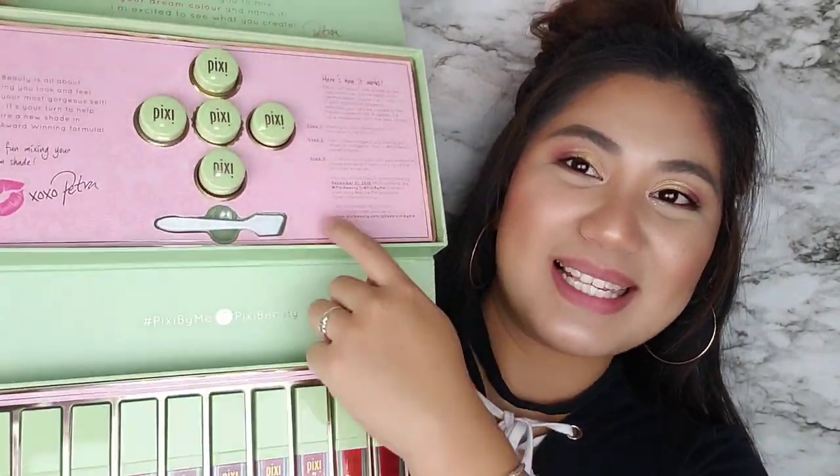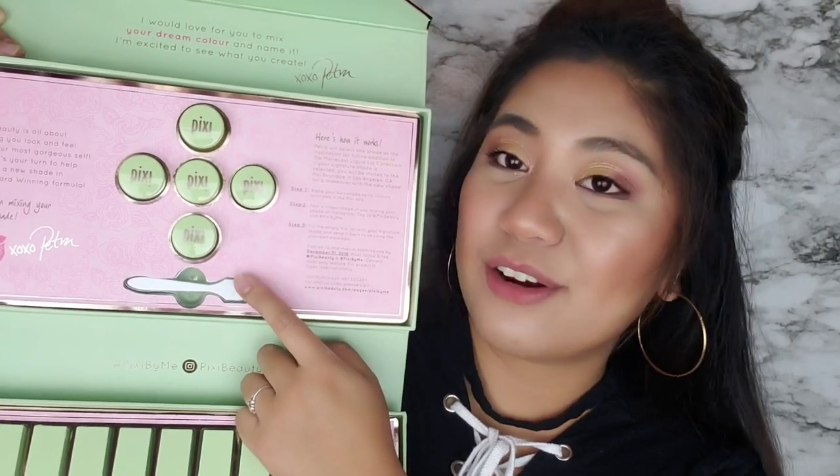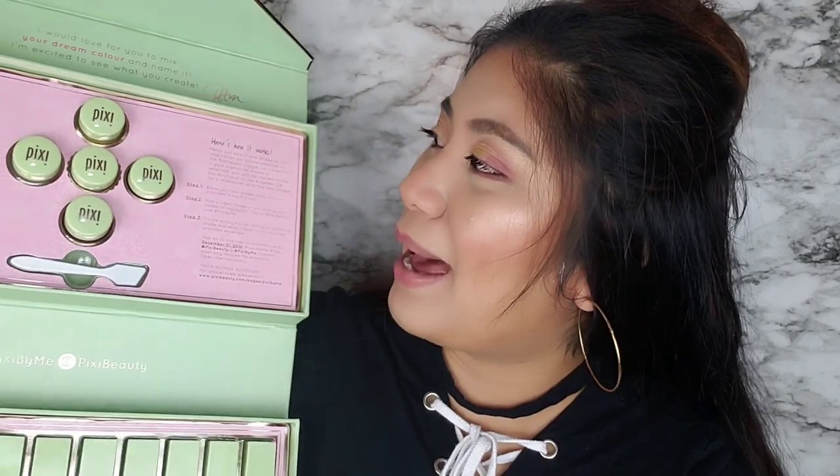When you open the box, ganito yung itsura niya when you open it up. I can create my own shade. I can mail it back to them para manalo ako if ever na magandahan sila sa shade na gagawin ko. They will make that shade permanent in this collection and I can choose the name of the shade as well. So I posted an Instagram post asking you guys if you can help me with the names, and I will pick from the comment section yung mga gusto ko na ipangalan doon sa gagawin kong lip color. Kung sino yung mapili ko, I will give you guys one lipstick, shade of your choice.